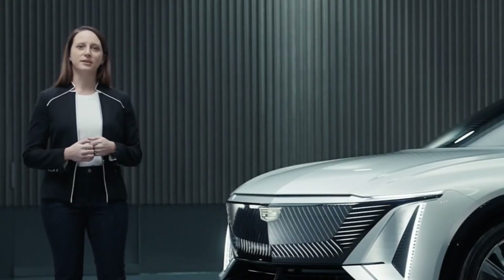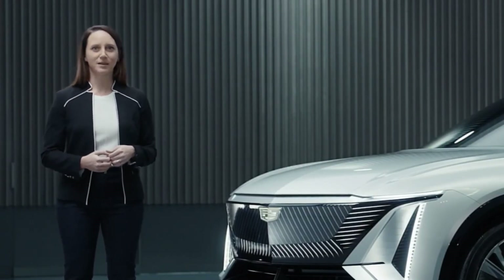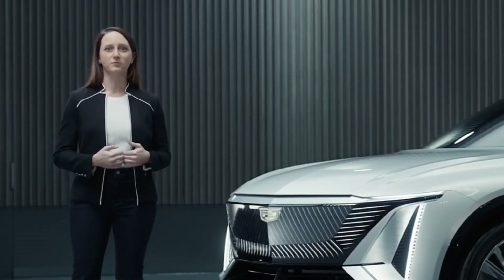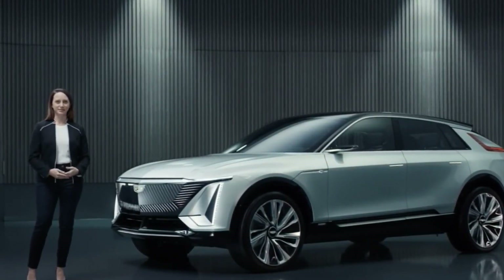My role at General Motors is lead designer for choreographed experiences in addition to Cadillac lighting. That role did not exist before electrification gave vehicle design the opportunity to rethink our relationship with our vehicles. Now it signals a new future for the interaction of technology and the senses.